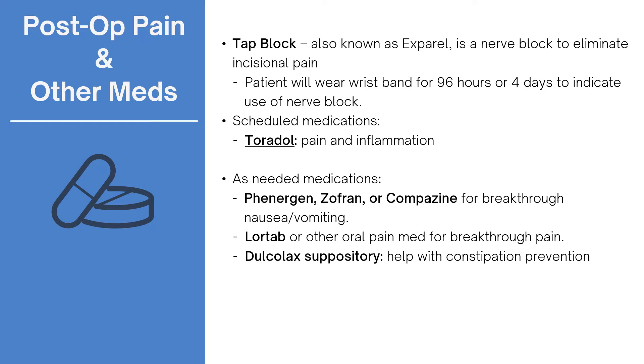Our surgeons utilize a pain control method known as a tap block. They inject an anesthetic called Exparel and block the pain at your incision sites. This drug continues to provide pain relief over 96 hours. You will be asked to wear a wristband for that duration of time indicating you have been administered the medication, in case you need to seek medical care. A provider will go into more detail at the pre-op appointment. Toradol will be used in the hospital every six hours to help manage pain and inflammation. If you are still experiencing pain, please notify your nurse.